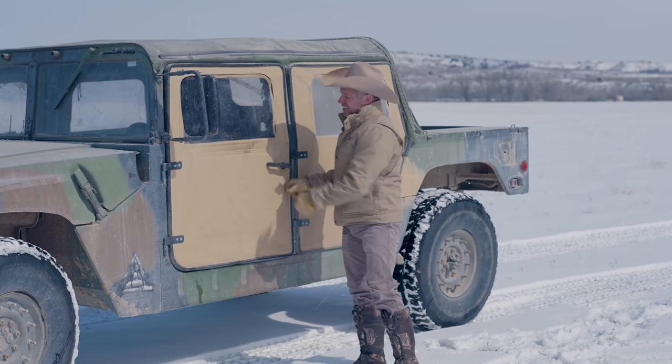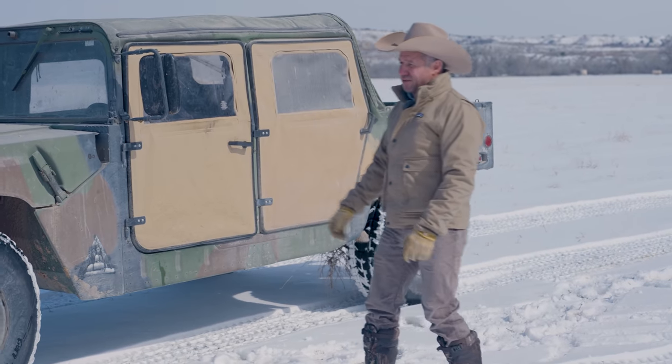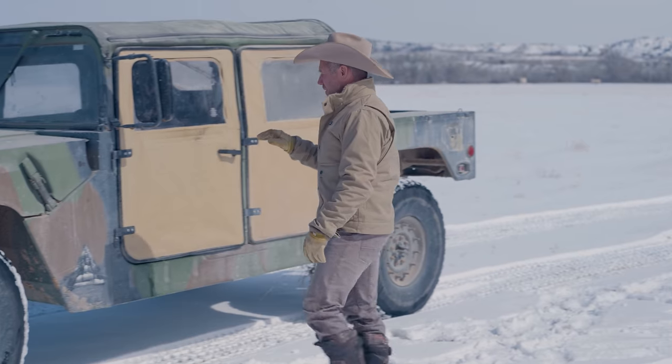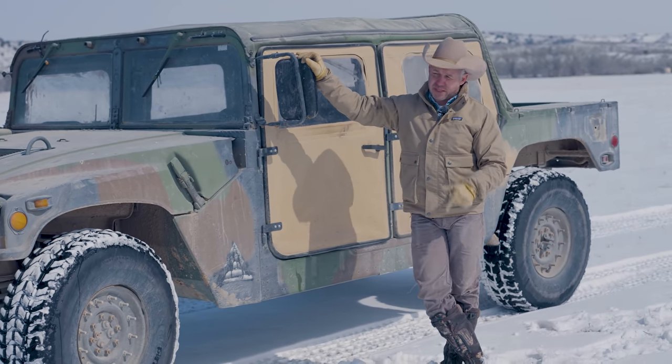Welcome to the Mendota Ranch. Last week I promised you I'd give you a little tour of my Hummers. These are military Hummers, and we use them on the ranch for ranch pickups.